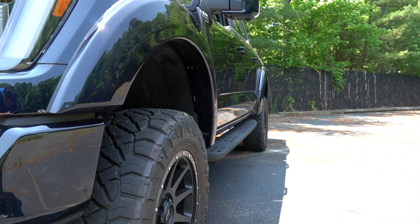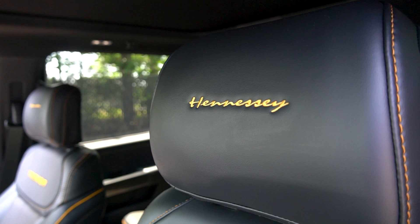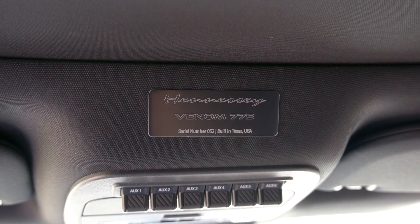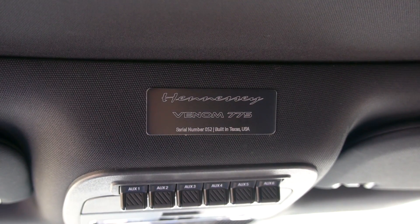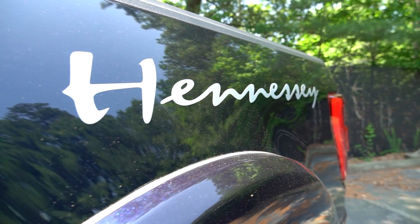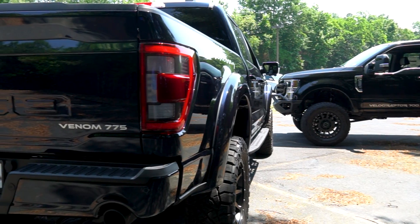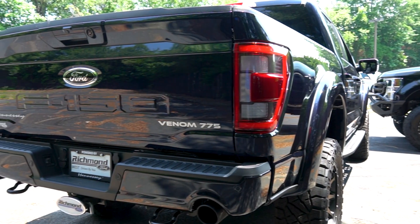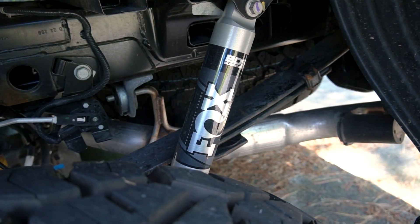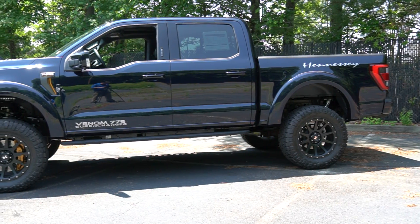Smooth fender flares add to the rugged exterior, and once inside we see the upgrades to the interior with custom Hennessy embroidered logos on the headrests. The unique serial plate lets you know that this is a limited edition truck — one of only 250 for 2023. As we take one last look, we notice the exterior badging that ever so slightly hints at the 775 horsepower on board. All of these upgrades are warrantied through Hennessy with a three-year, 36,000-mile warranty, giving you confidence that your truck is going to be far more trustworthy than if you tried to piecemeal these modifications to a stock truck, which would void your factory warranty.